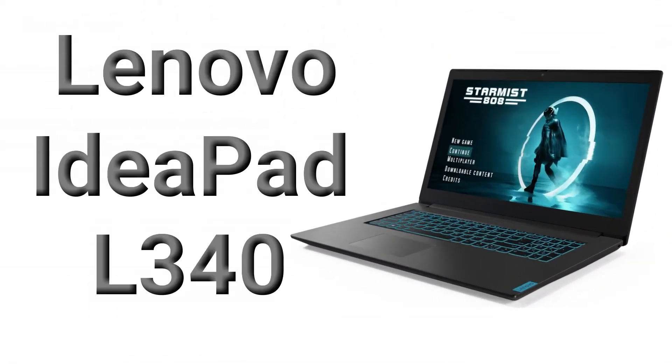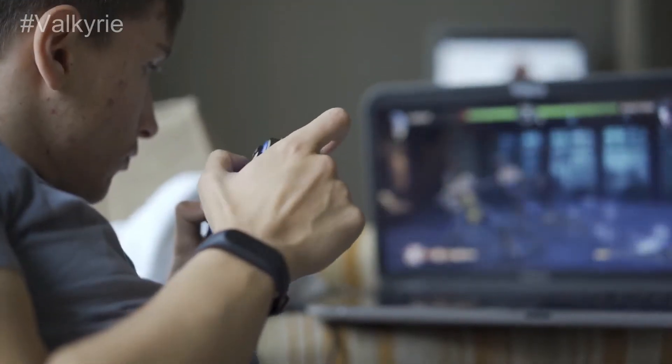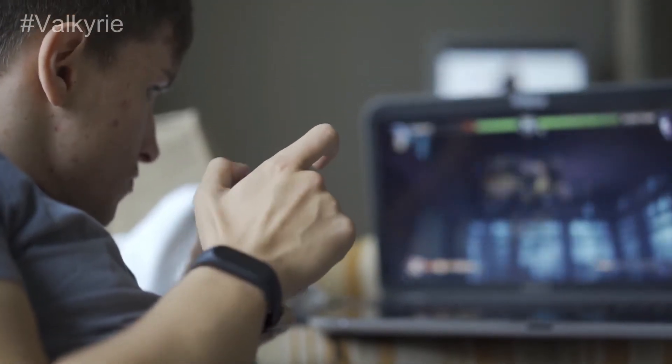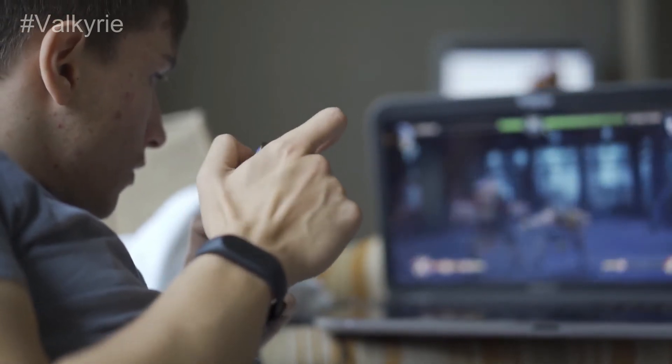Number 4: Lenovo IdeaPad L340. This unit is very powerful. It has a great battery life and you do get a lot of storage and incredible quality for the money. On top of that, it has energy saving features.